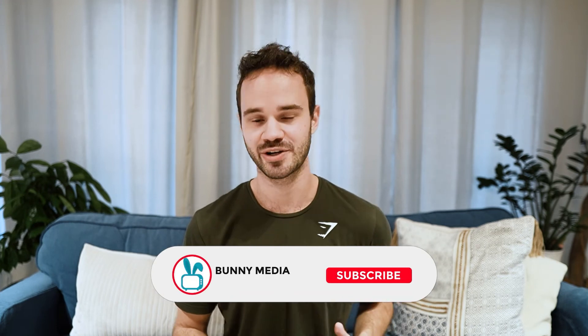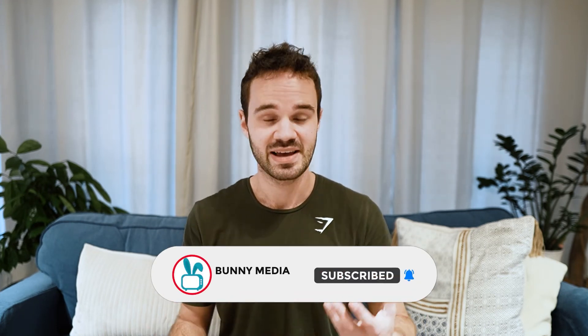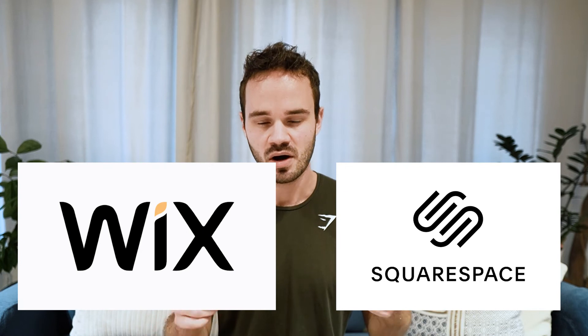Anyway, that does it for our list of the best Shopify alternatives. I hope one of the alternatives I covered helps you make the right decision for your business and find the e-commerce platform that works best for you. Now, I know I left out some other popular candidates like Squarespace or Wix — honestly, I did that because I think those platforms are okay if you sell very basic things or have a very simple store. But in my opinion, I like Shopify over Wix or Squarespace.